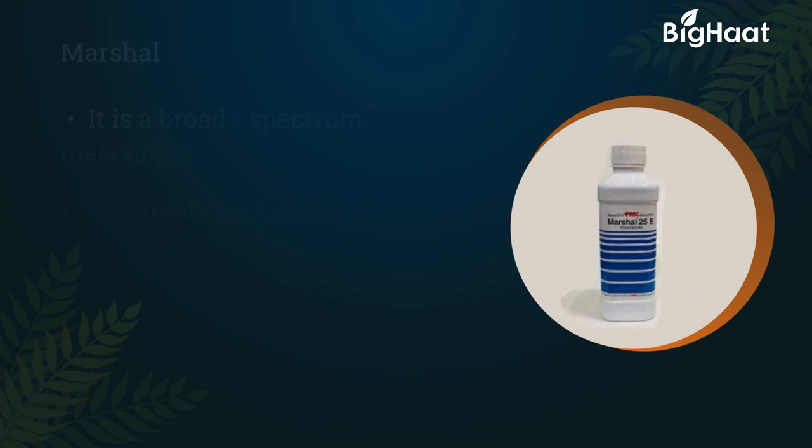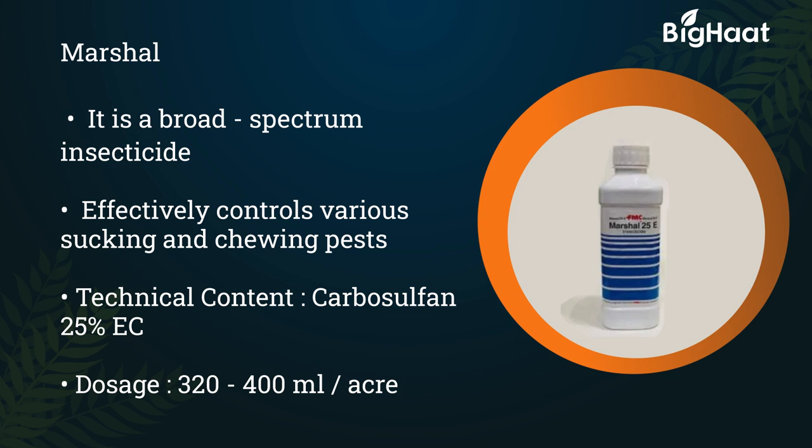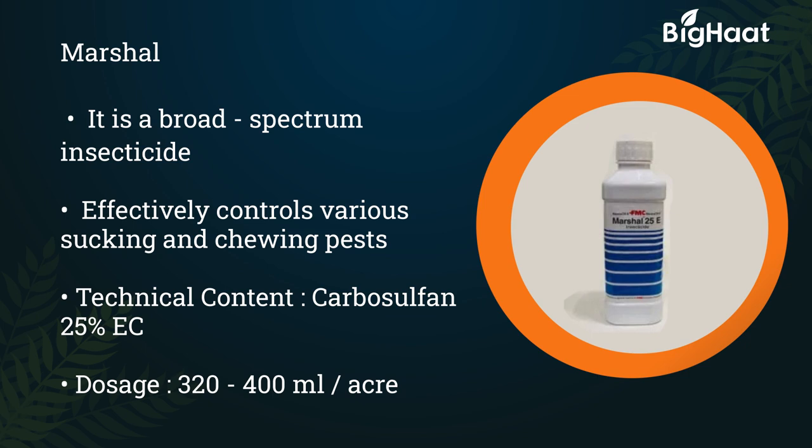Marshall is a broad spectrum insecticide that effectively controls various sucking and chewing pests. Its technical content is carbosulfan 25% EC, and the dosage is 320 to 400 ml per acre.